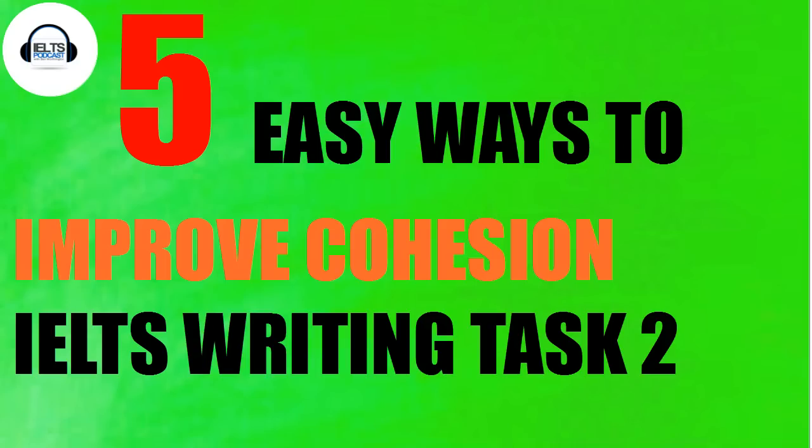Five Easy Ways to Improve Cohesion in the IELTS Writing Task. My name is Ben Worthington and today we're going to focus entirely on improving cohesion. The good thing is it's relatively easy, so let's get straight to it.